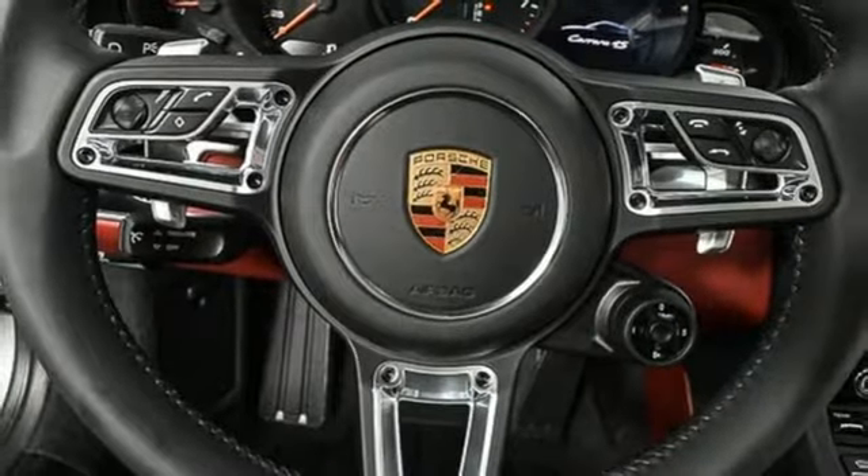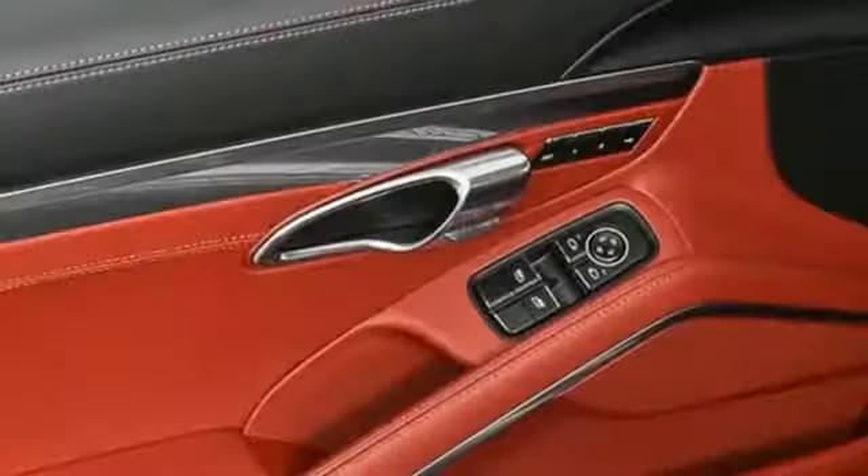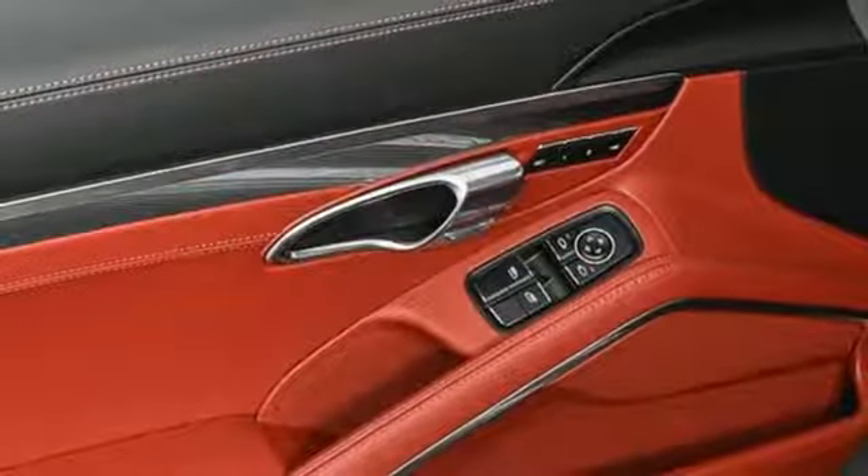Dual zone climate control, auto shift manual transmission, active grille shutters, automatic with driver control suspension management, and Wi-Fi hotspot.